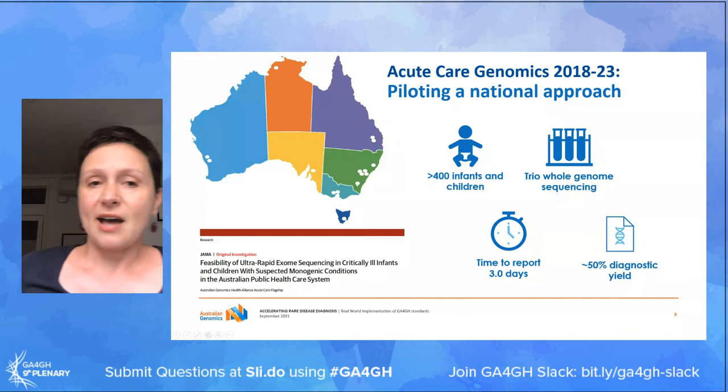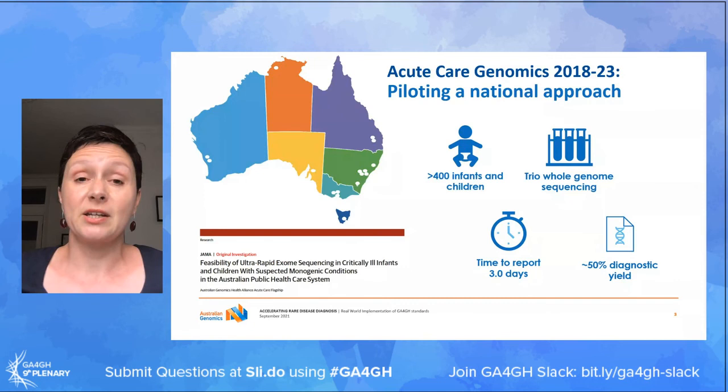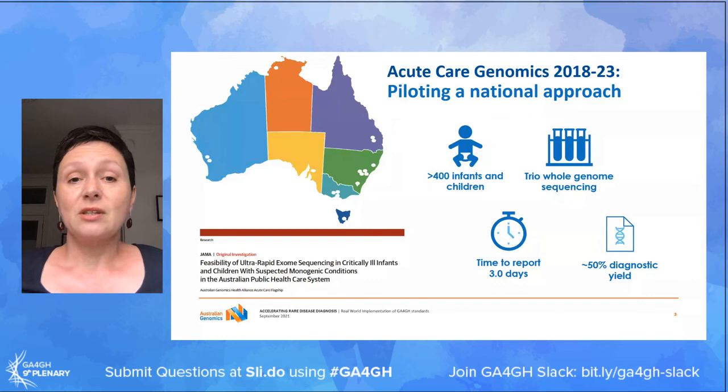What I'm going to talk about is how we have implemented a number of standards, tools and frameworks within one of our clinical studies - the Acute Care Genomics project. This particular study is piloting a national approach to implementing ultra-rapid genomic testing for babies and children admitted to intensive care units with suspected genetic conditions.